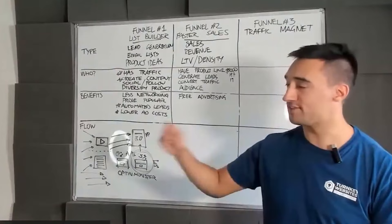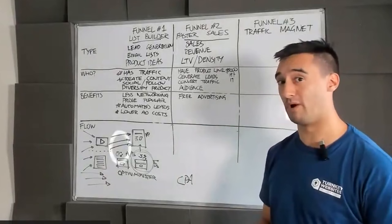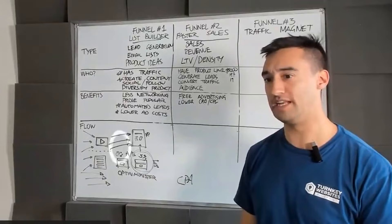CPA — cost per acquisition — is the number one metric all businesses need to look at outside of profit, revenue, and cashflow. You ask your customer how much they pay per customer; they probably won't know. If they do know, you can help lower that cost per acquisition, lower CPA and cost per lead. Their business is going to be salivating — can you really do that? Yes. I want to show you how — it's not quick, but it is possible.